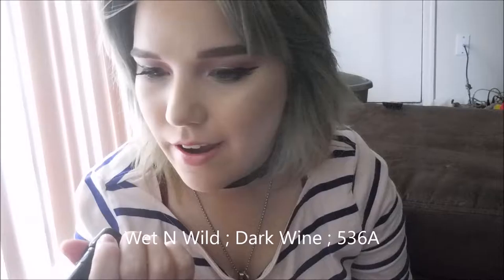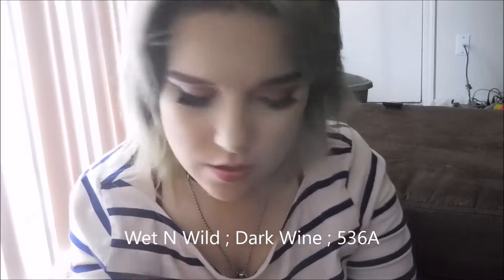My brother's in the background, so if he makes noises, I'm sorry — just ignore him. This one is Dark Wine, 536A. It explains the color — it's dark wine.